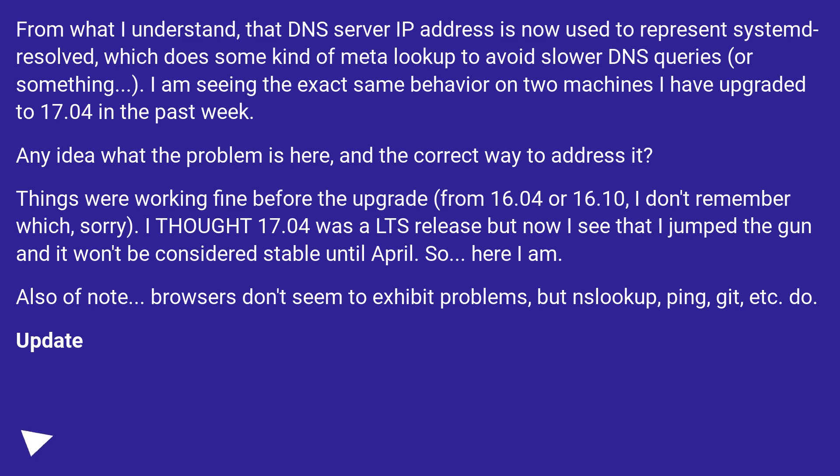From what I understand, that DNS server IP address is now used to represent systemd-resolved, which does some kind of meta lookup to avoid slower DNS queries or something. I am seeing the exact same behaviour on two machines I have upgraded to 17.04 in the past week. Any idea what the problem is here, and the correct way to address it?